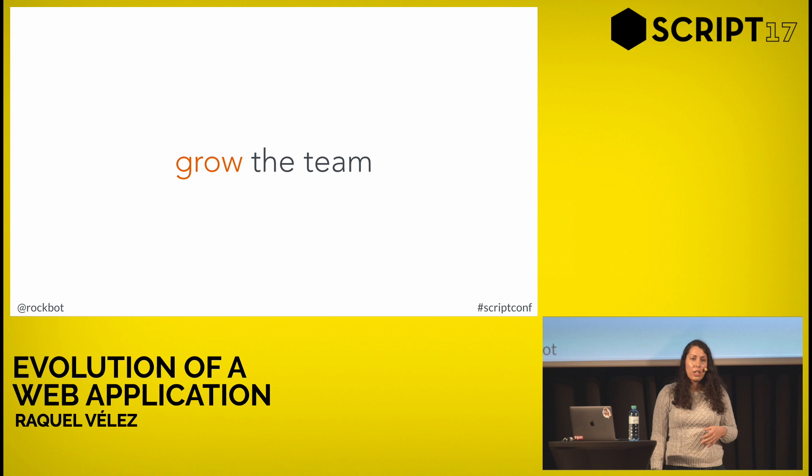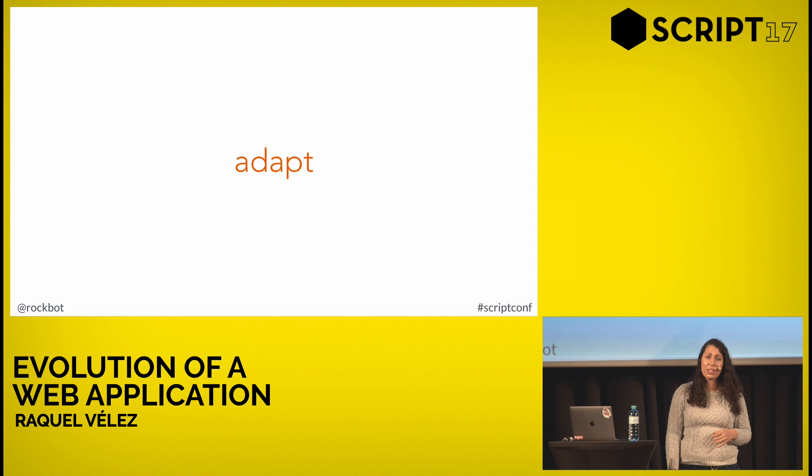We're also going to be growing our team, adding more people to the services team. But when someone comes into a new codebase, it takes a while to learn what's going on. A codebase is like an archaeological dig site — you can see all the things that changed, but you have no idea why. The only way to address that is to verbally talk things through between two humans and say 'here's why we made this decision.' You can add comments and documentation, but our team has found that pairing is the best thing we can possibly do.